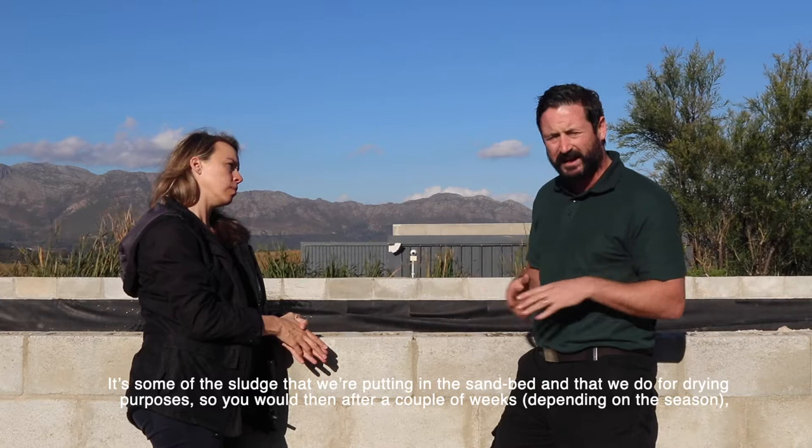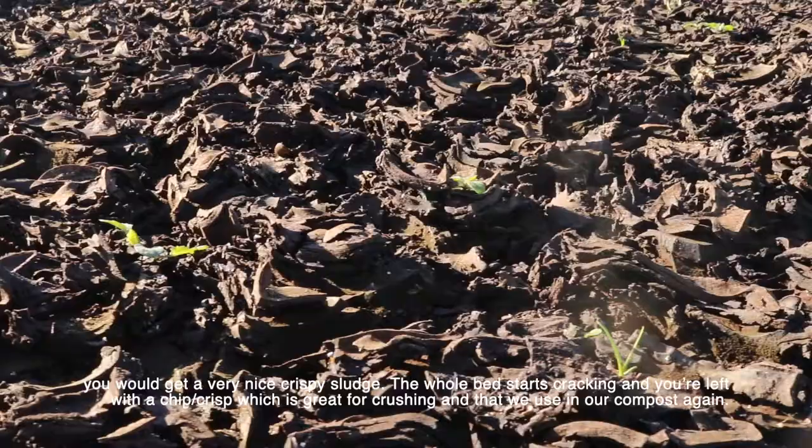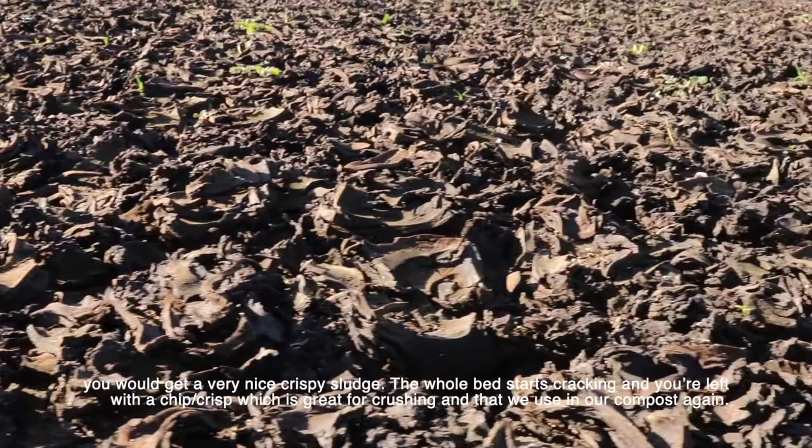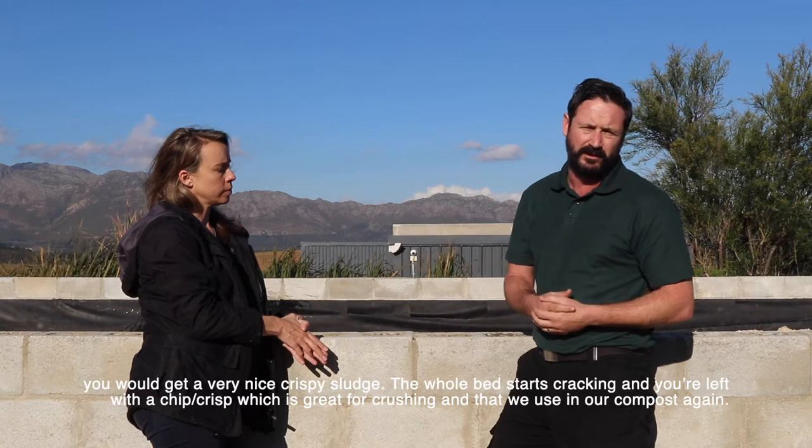It's some of the sludge that we're putting in the sand bed, and that we do for drying purposes. After a couple of weeks, depending on the season, you get a very nice crispy sludge - the whole bed starts cracking up and you're left with something like a chip. That's great for crushing and we use it in our compost.